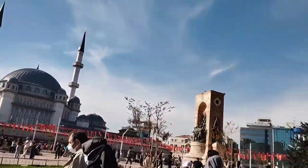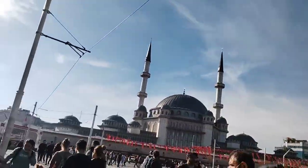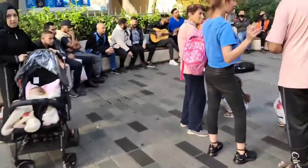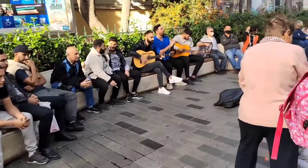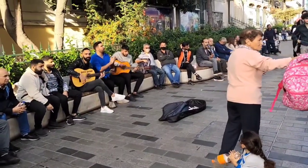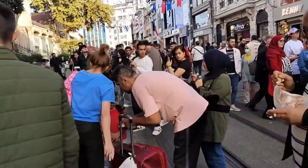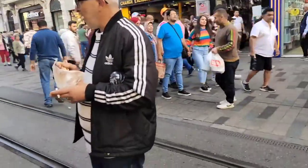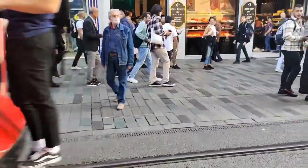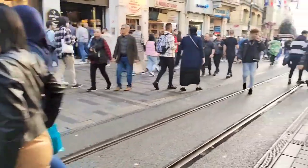This is Taksim Square. There are many tourists here — it is full of tourists. Let me take you around to visit Taksim Square in Istanbul.